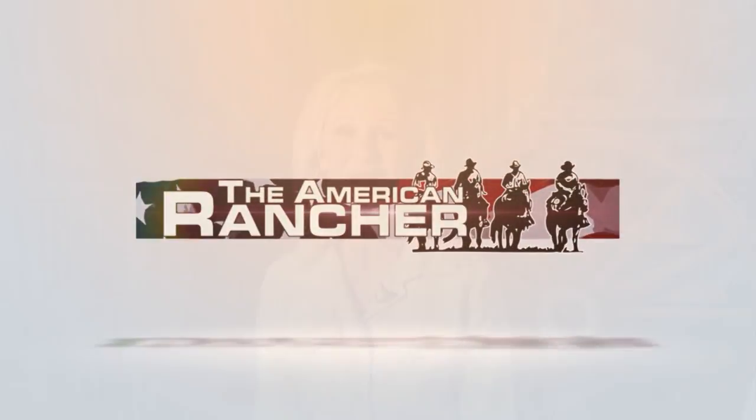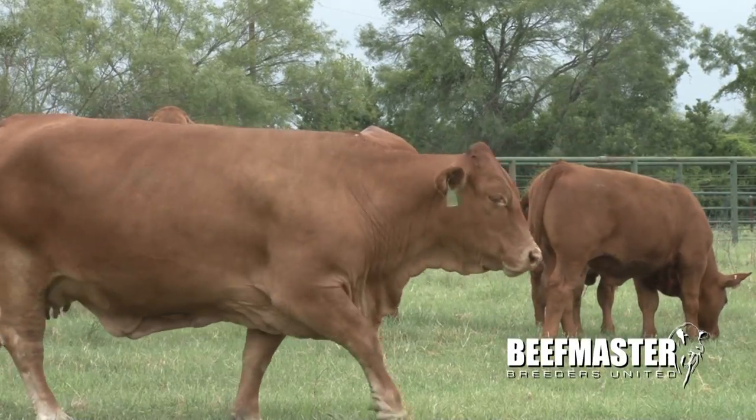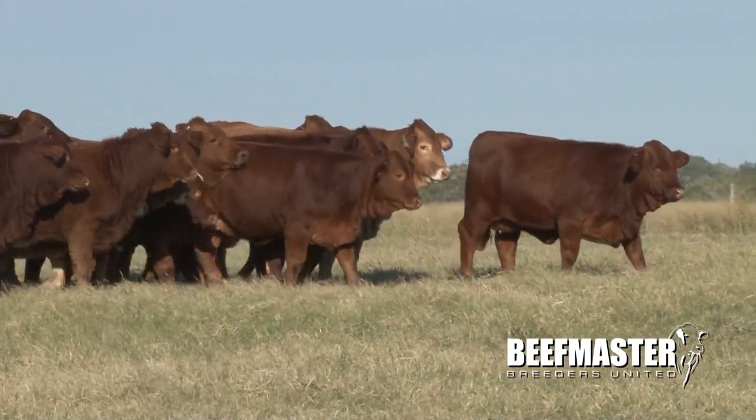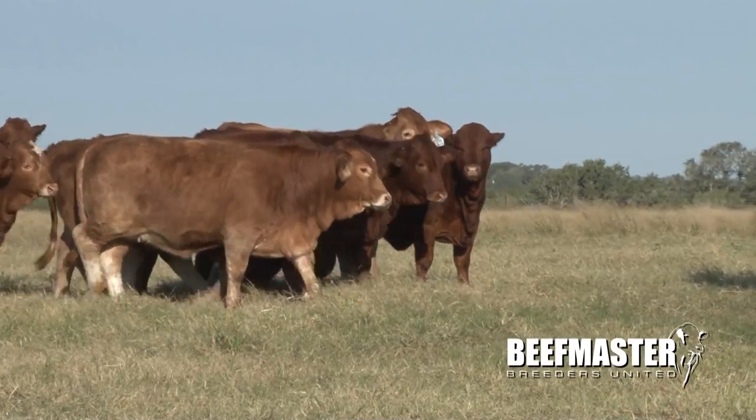Hello and welcome to the American Rancher. I'm Pam Minnick. Feed efficiency is important for all sectors of the beef cattle industry. Cattlemen have known this for a long time, and the challenge has always been finding a cost-effective way to raise cattle more efficiently. With this challenge, beefmaster cattle are gaining attention as the beef industry seeks out efficiency genetics to bridge the gap to optimal and cost-effective production practices.